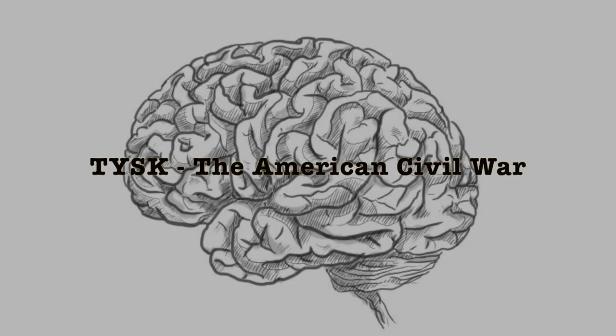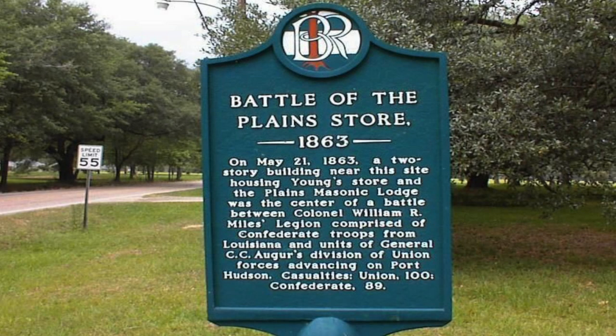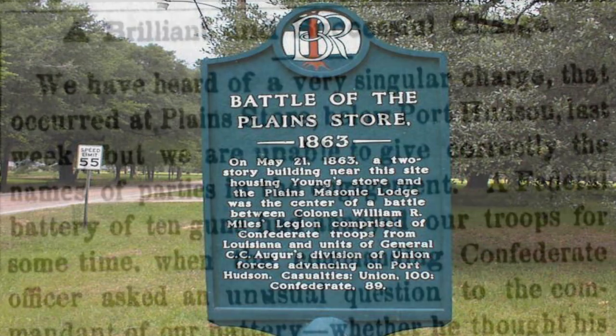Welcome to Things You Should Know, Civil War Edition. Today we're going to talk about the Battle of Plains Store, otherwise known as the Battle of Springfield Road, located in East Baton Rouge Parish, Louisiana.